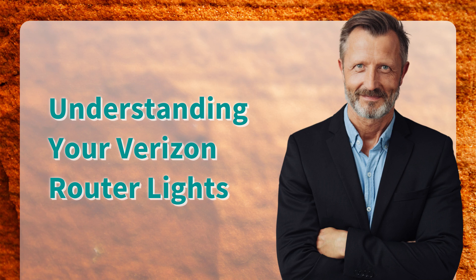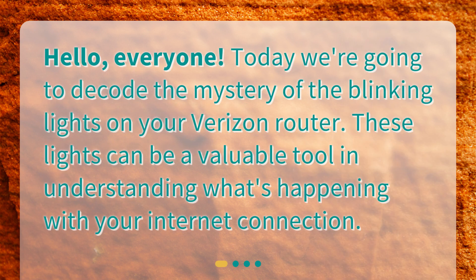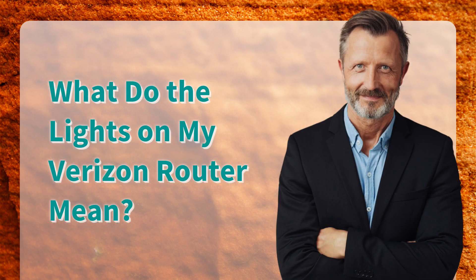Understanding your Verizon Router Lights. Hello, everyone. Today, we're going to decode the mystery of the blinking lights on your Verizon router. These lights can be a valuable tool in understanding what's happening with your internet connection. What do the lights on my Verizon router mean?